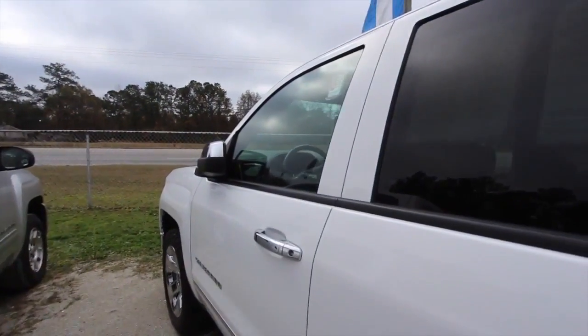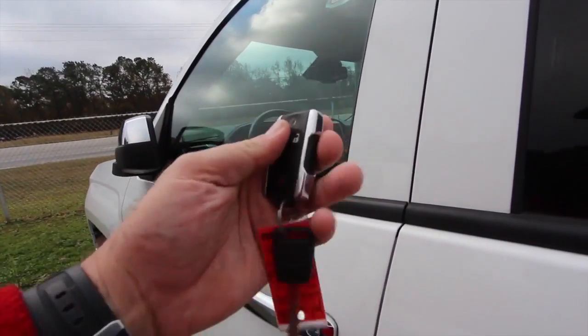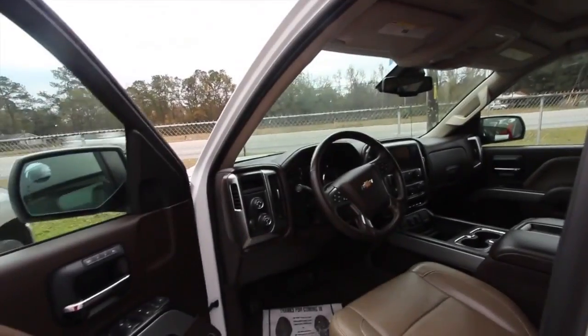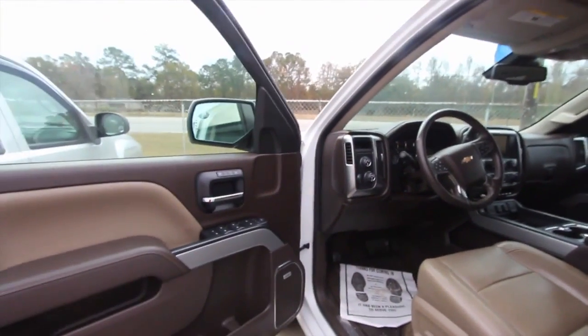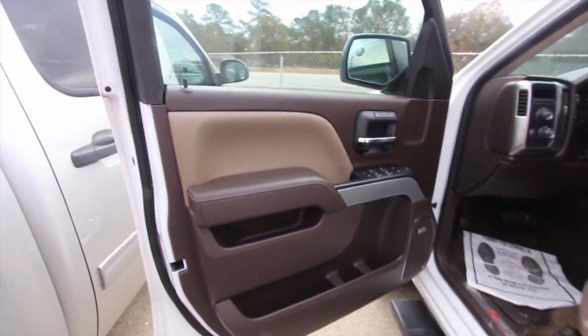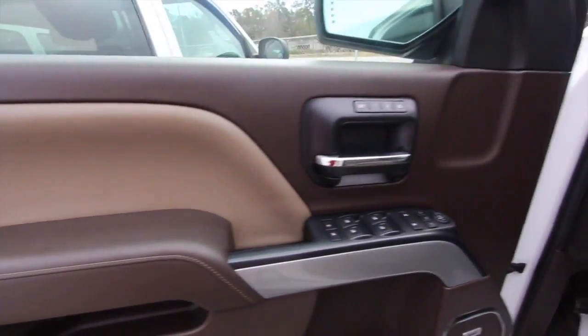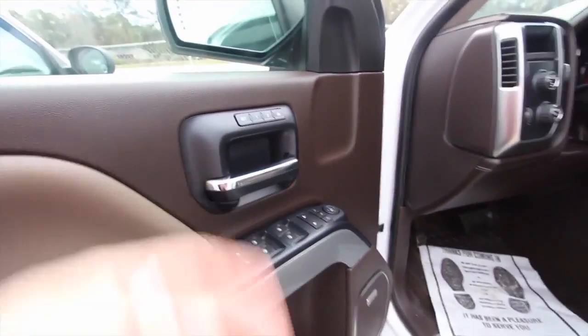It's also certified pre-owned, so it's going to come with a ton of additional warranty. Here's your key with remote start. This one has around fifty-six thousand miles on it. The price is thirty-six nine forty-three — $36,943. Prices are also subject to change depending on how long the truck's been sitting here, as the market always changes, but you will definitely get a good deal at Marchant Chevy.